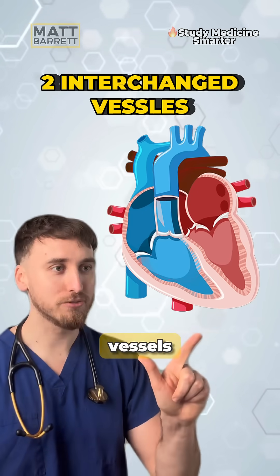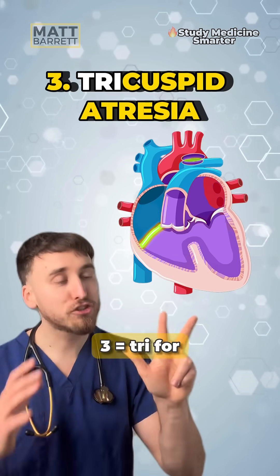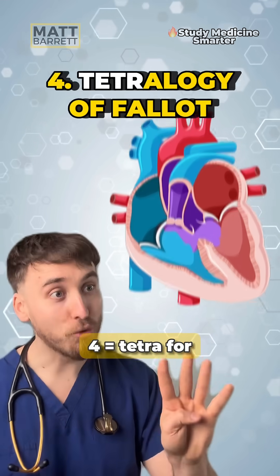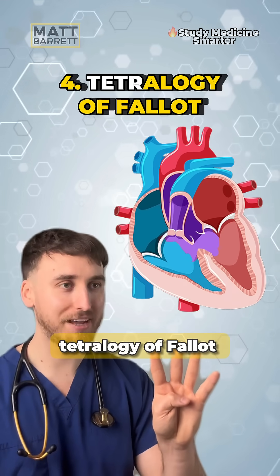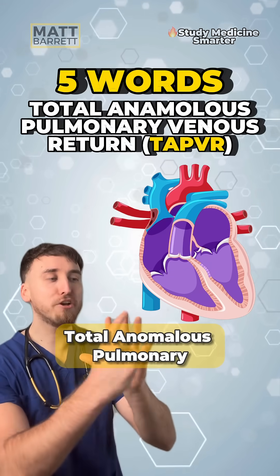Two interchanged vessels, which is transposition of the great vessels. Three — tri — for tricuspid atresia. Four — tetra — for tetralogy of Fallot. And five, remember five words: total anomalous pulmonary venous return.